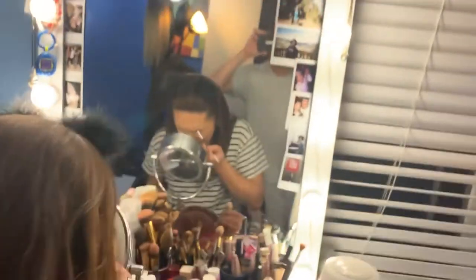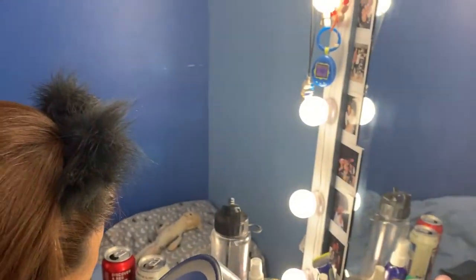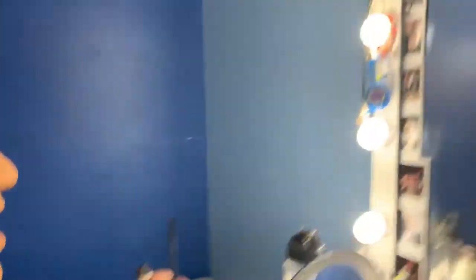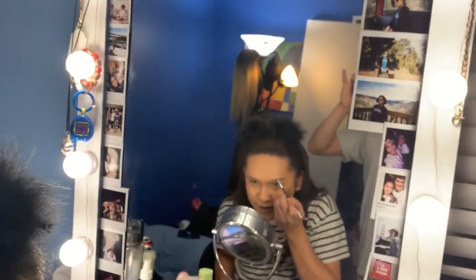Disclaimer for this video: we have been drinking, but we are just staying at home. This is our third or second can. Now she's doing her brows, and I believe she is using Anastasia in the shade Taupe. We'll reveal the product in more detail later on.